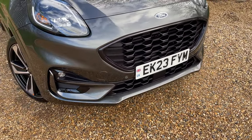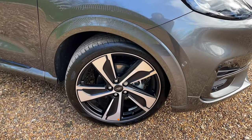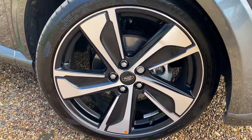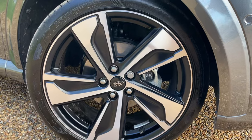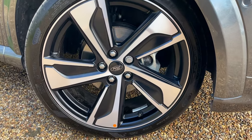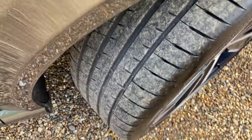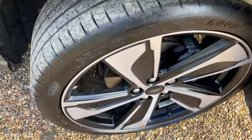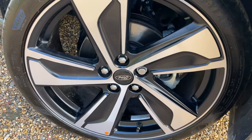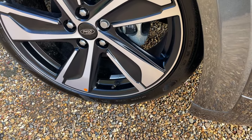I'll cover the driver assistance pack in full once we're inside the vehicle. Moving around, let's look at these beautiful machine-cut alloy wheels — 19 inches in diameter, fitted with Goodyear tyres as standard, and in marvellous condition given the low mileage. The machine-cut alloy gives you the silver shiny face with a matte black section in between. Being the ST-Line X, we also have silver painted brake calipers.